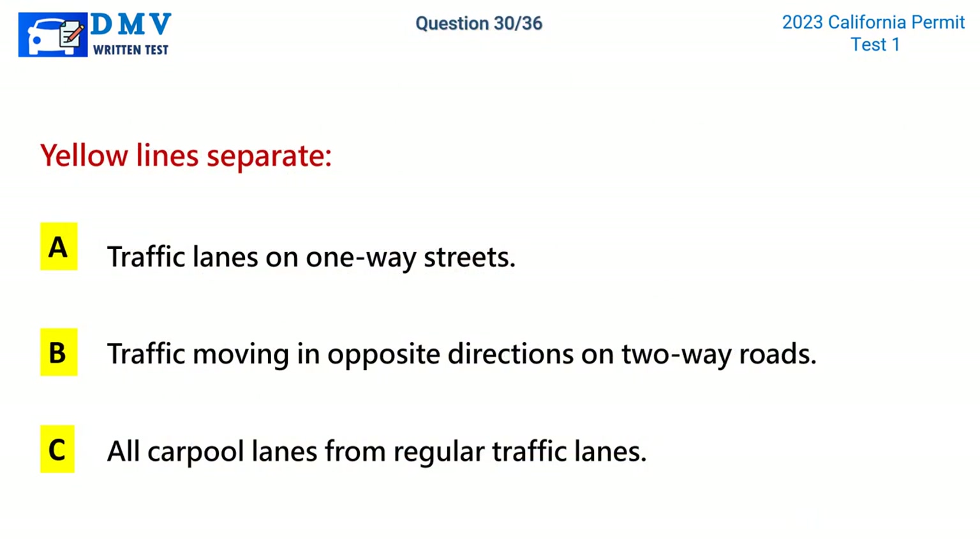Question 30. Yellow lines separate: A. Traffic lanes on one-way streets. B. Traffic moving in opposite directions on two-way roads. C. All carpool lanes from regular traffic lanes. The correct answer is B: Traffic moving in opposite directions on two-way roads.